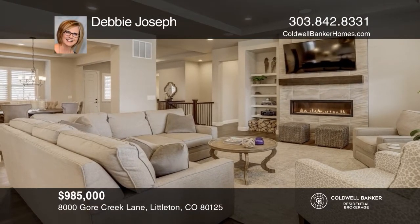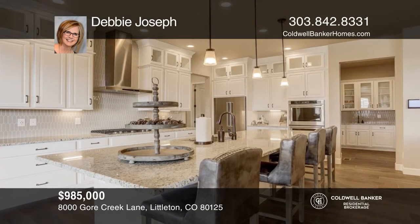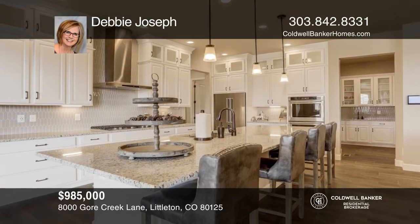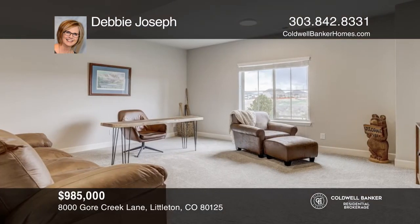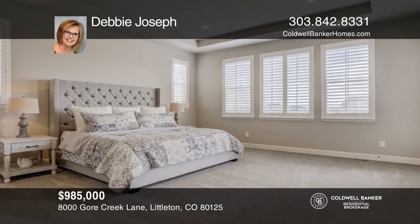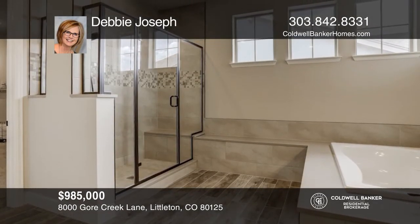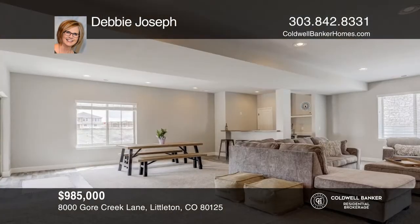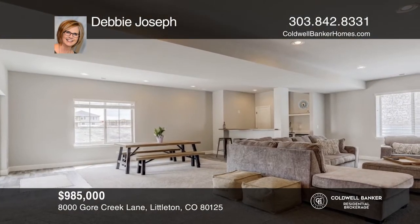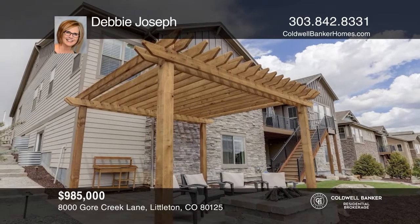This four-bedroom, four-and-one-half-bath home offers extended hardwood floors that lead into the great room with fireplace, which is open to the kitchen and breakfast nook. The chef's kitchen boasts stunning white cabinets, an oversized quartz island, and walk-in pantry. The master suite and other two main floor bedrooms are en suites, perfect for family or guests. The basement is partially finished with a bedroom, bath, entertainment area, and bar. The home backs to open space. Your dream home can be yours today by contacting Debbie Joseph.